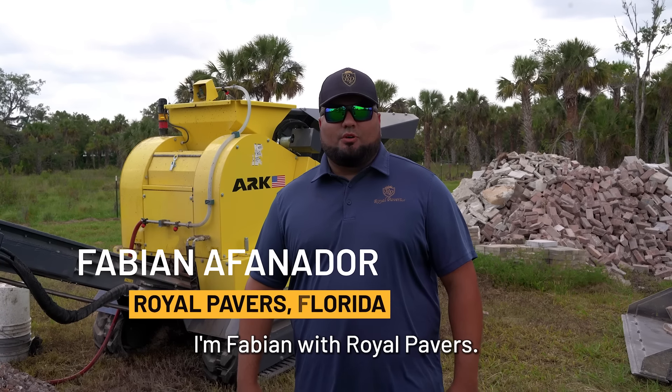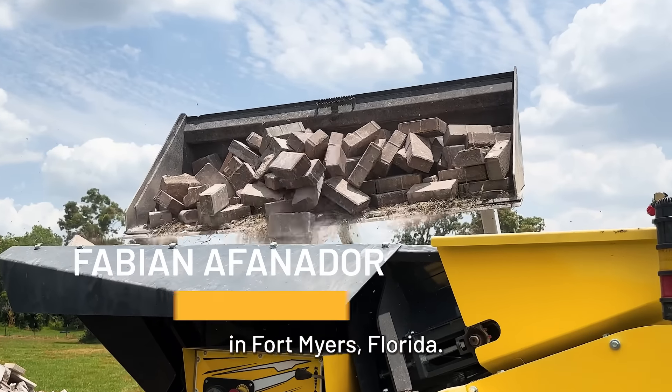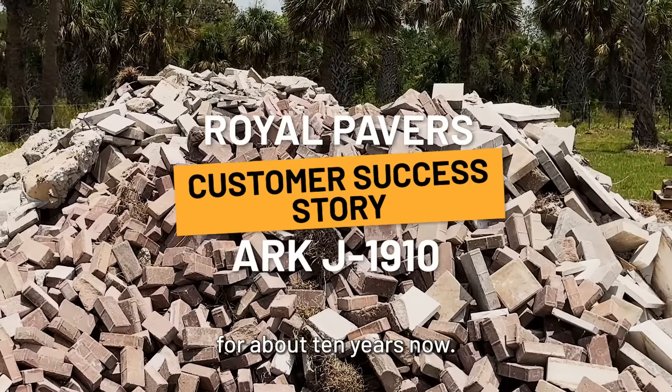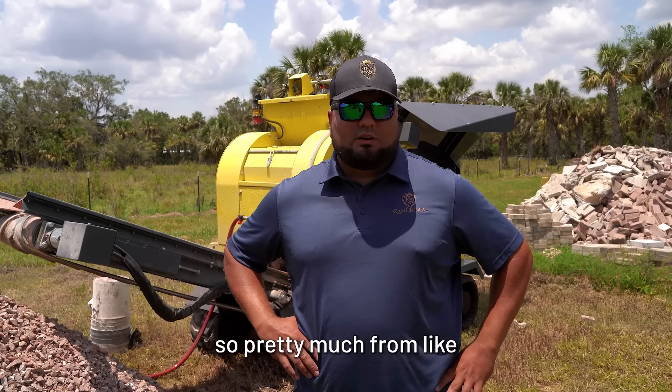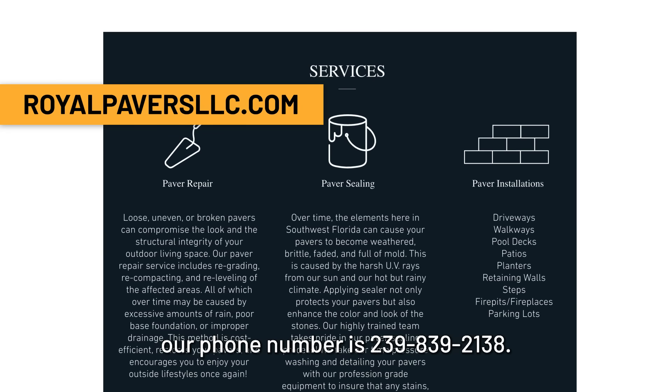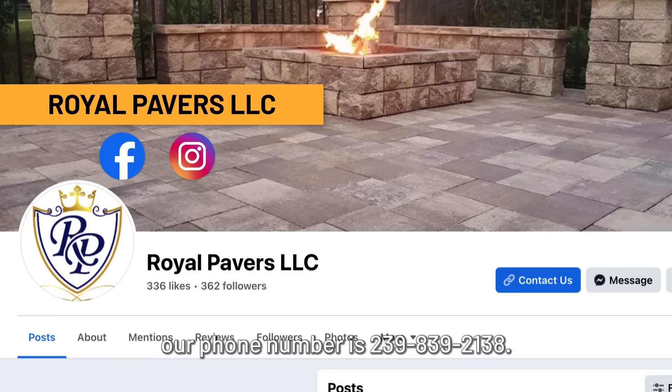How's it going? I'm Fabian with Royal Pavers. We're over here in Fort Myers, Florida. We're a brick paver company. We've been in business for about 10 years now. We service all of Southwest Florida, pretty much from Port Charlotte to Naples. And we're called Royal Pavers. Our phone number is 239-839-2138.